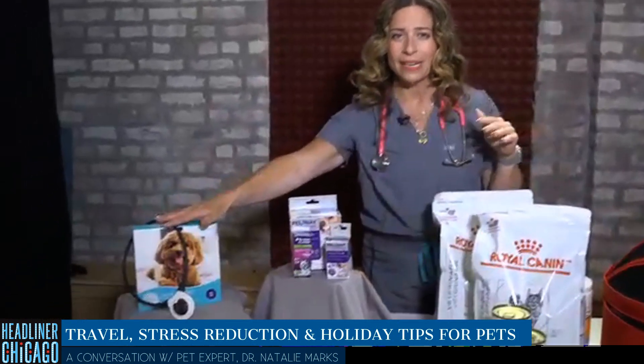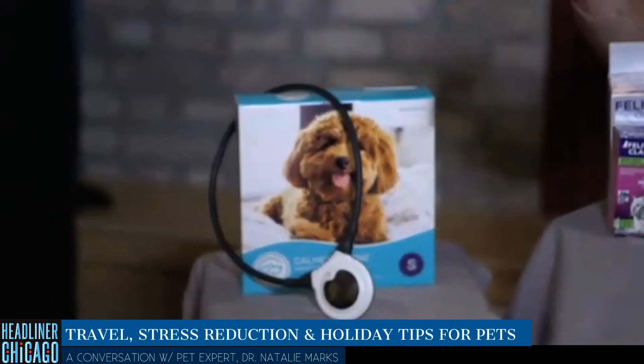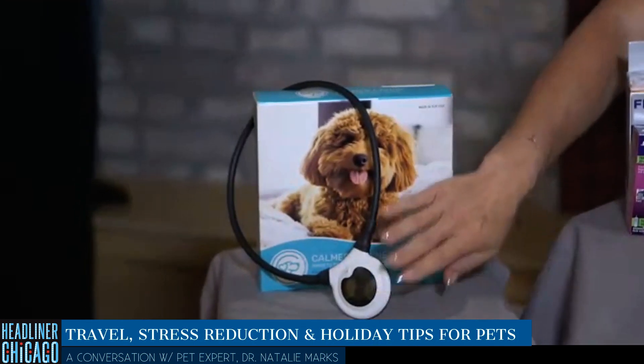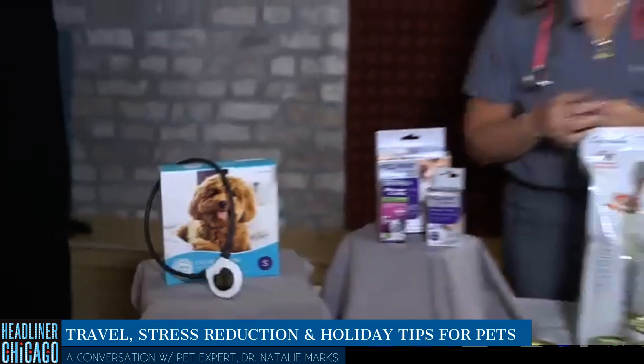Don't forget the Assisi Loop and Calmer Canine. This is clinically proven with electromagnetic waves to help stimulate pets' natural healing and reduce pain and inflammation at the site. Place it at the targeted area for 15 minutes twice a day for six weeks, and you've got a calmer pet. Lots of great strategies to help you at home.